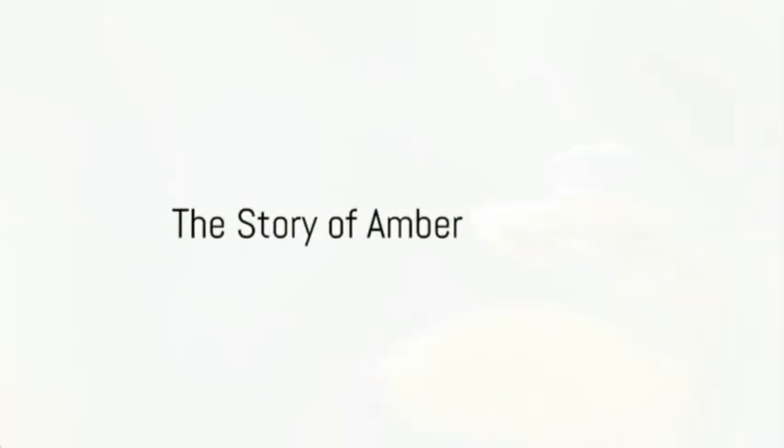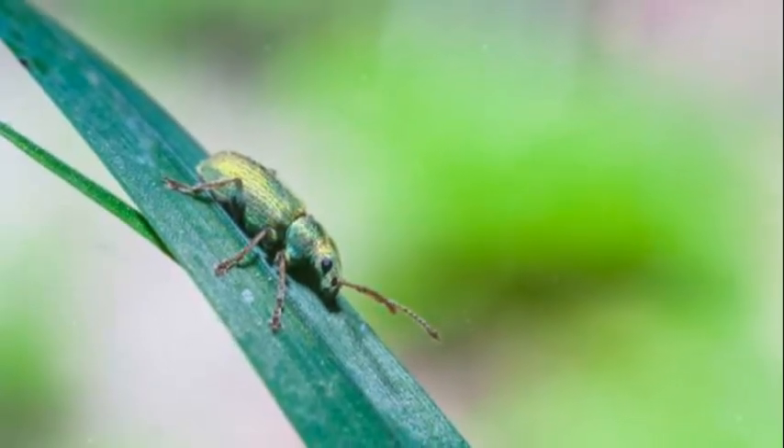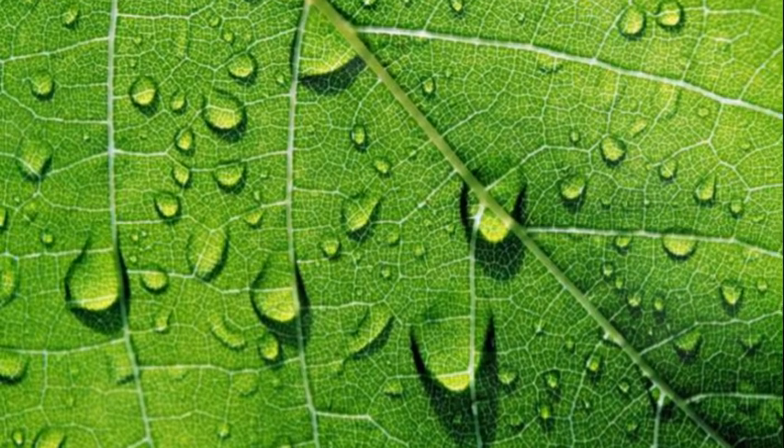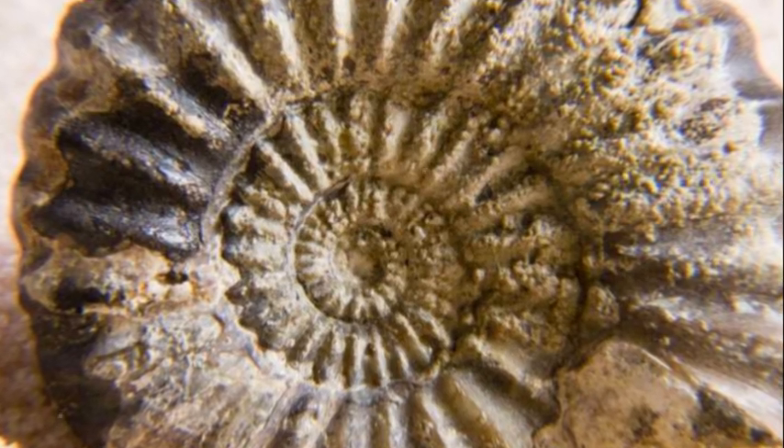Imagine this: a long, long time ago, perhaps when dinosaurs roamed the earth, a tiny insect landed on a tree. Suddenly, a drop of sticky sap fell on the insect, trapping it. Over time, the sap hardened and turned into a substance called amber.